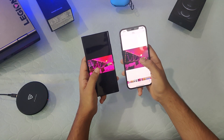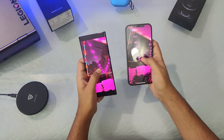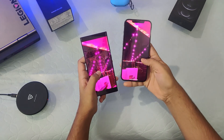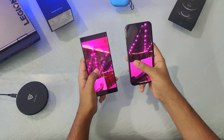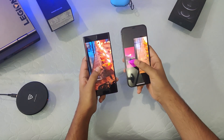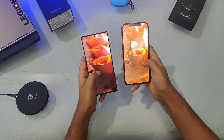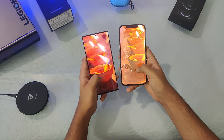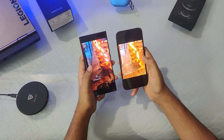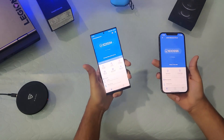In outdoor lighting, the dynamic range of the Note 20 Ultra is much better — we can clearly see the color of the sky and the tree, whereas on the iPhone it's not as visible. Overall, though, the photo looks a bit more natural on the iPhone. Looking at another sample with daisies, the picture is more vibrant on the Note 20 compared to the iPhone, although both have a good dynamic range and do a fair job.